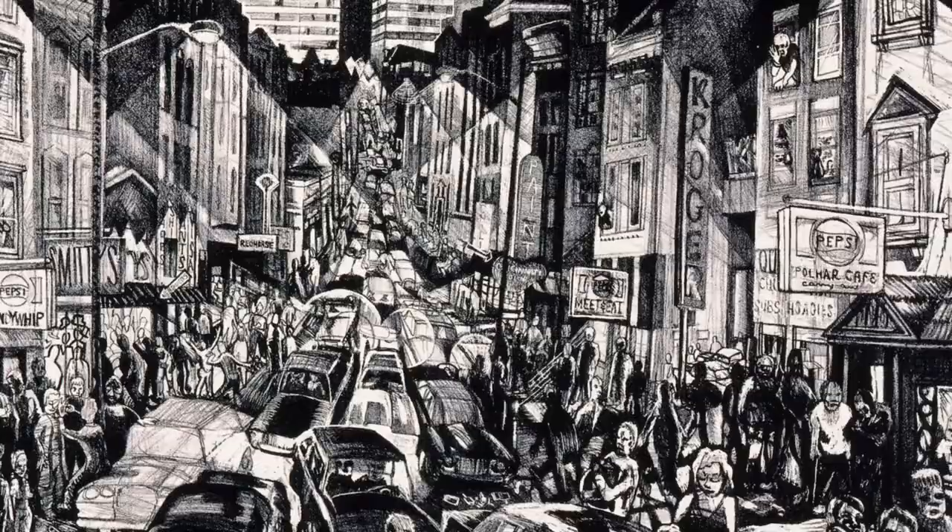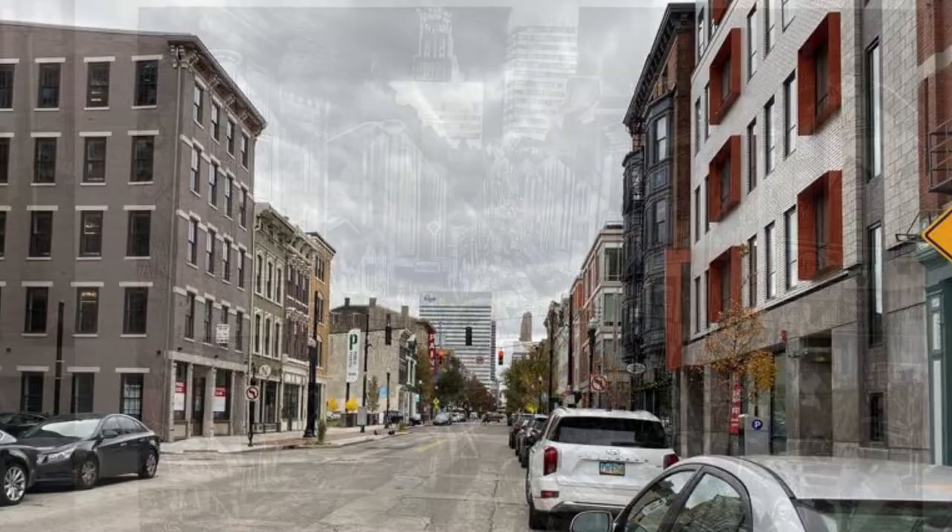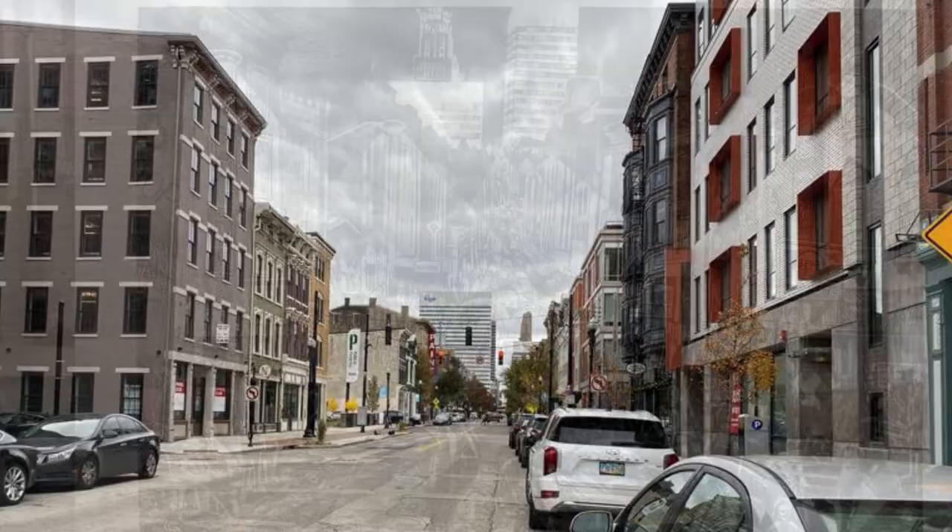In 1988, when this piece was made, it was a time when Vine Street and Over the Rhine looked very different than it does today. Here's a picture of the same view taken in 2021. Compare and contrast these two images — what are the similarities between the lithograph and the photograph?